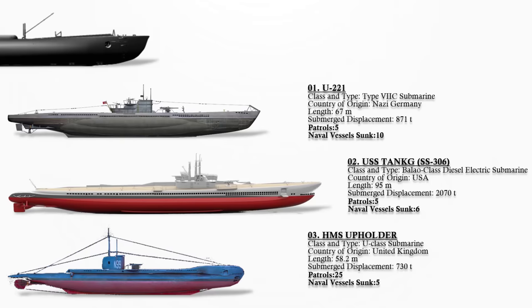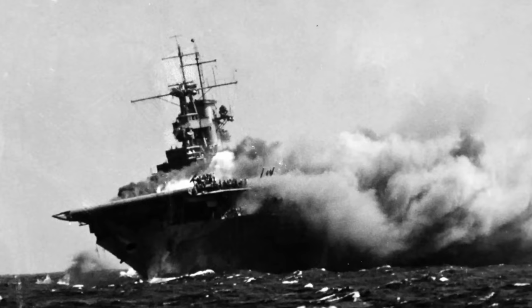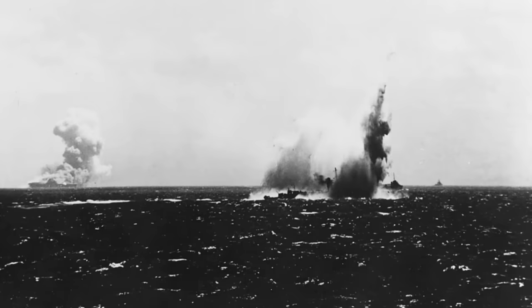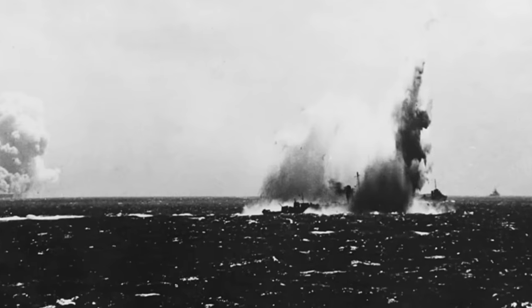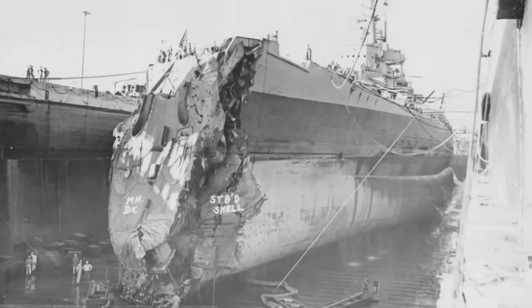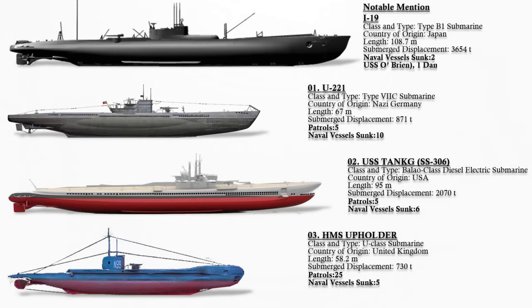One notable mention is the I-19, a Japanese Type B-1 submarine that inflicted significant damage and destruction upon enemy ships during World War II while serving in the Imperial Japanese Navy. During the Guadalcanal Campaign, the I-19 launched a salvo of six torpedoes, three of which struck the carrier Wasp (CV-7), causing severe damage that ultimately led to her scuttling hours later. A fourth torpedo struck the destroyer O'Brien (DD-415), which later sank on 19 October 1942 en route for repairs. A fifth torpedo struck the battleship North Carolina (BB-55), badly damaging her. With six torpedoes fired and five successful hits, this attack stands as one of the most successful torpedo strikes on record.